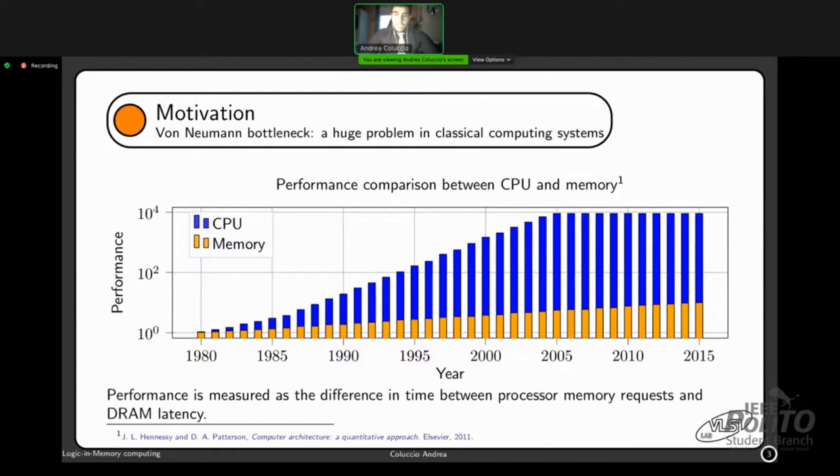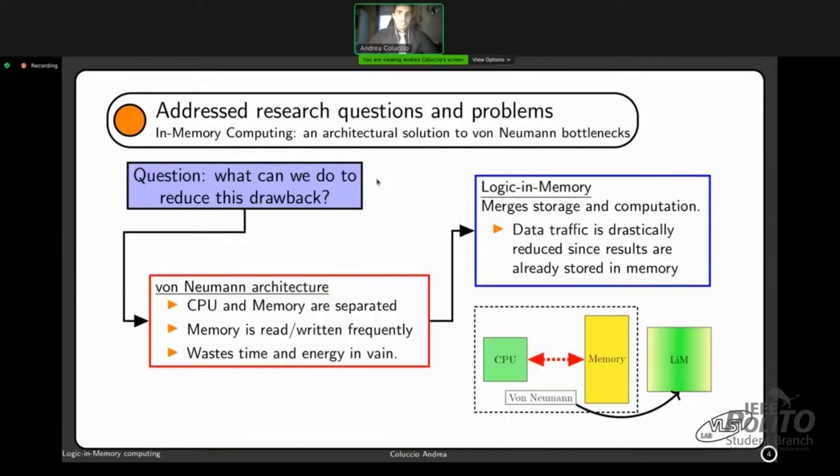So what can we do to reduce this drawback? The von Neumann architecture is based on these two elements that are very separated from each other, meaning that the memory is read and written very frequently, wasting time and energy. So what if we merge storage and computation together? We get what is called the logic in memory paradigm, in which data traffic is drastically reduced since the results are already stored inside the memory array.